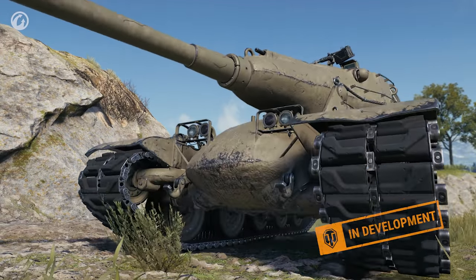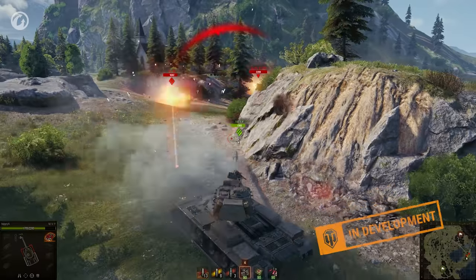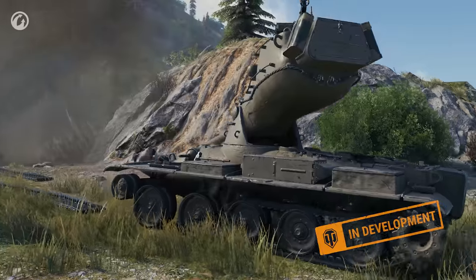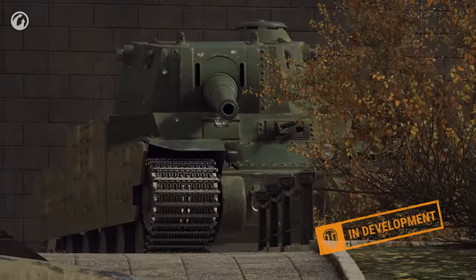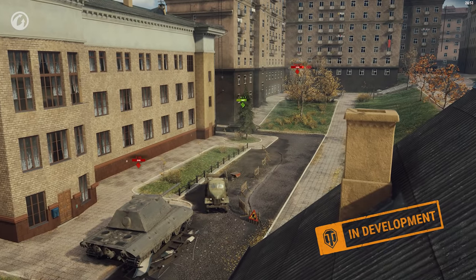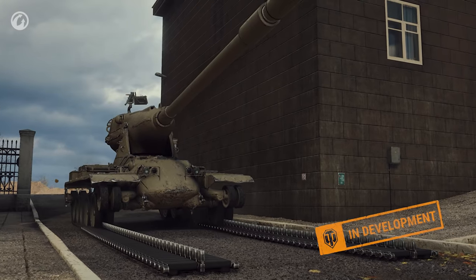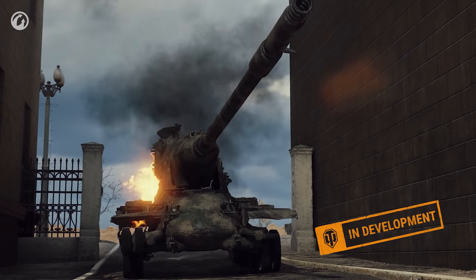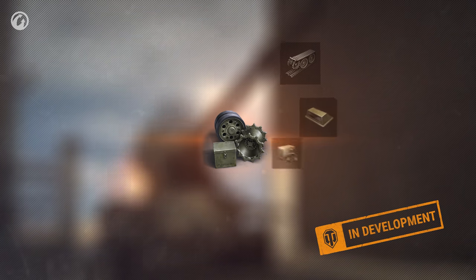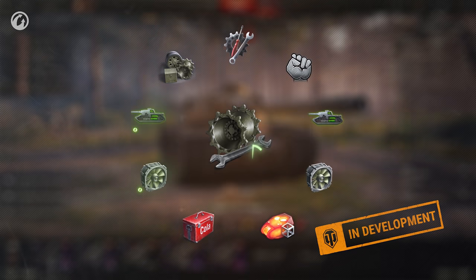Reserve tracks will potentially save you if the enemy decides to focus fire on your suspension. The ability to roll back behind a rock or a corner of a building when your track is destroyed gives you an extra chance to save yourself. Some viewers might think they can leave the repair kit in the garage—and that's not such a crazy thought. With a reserve track, you always have room for error. However, you shouldn't rush to conclusions about the repair kit. At the very least, it repairs other important vehicle modules. Crew skills, equipment, consumables, and directives that affect repair time of other modules also improve the repair time of both tracks.